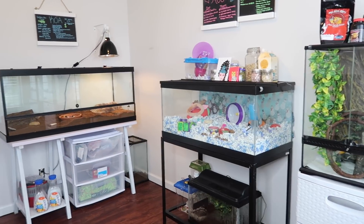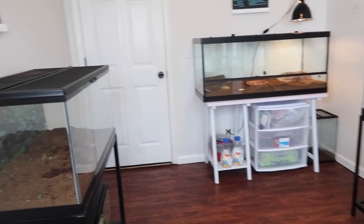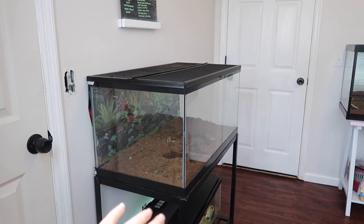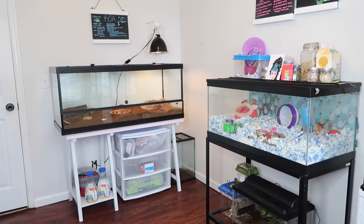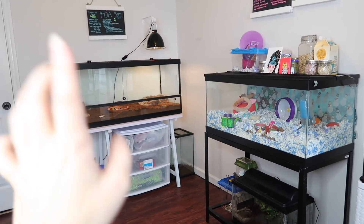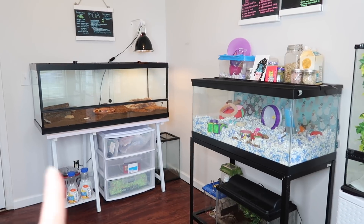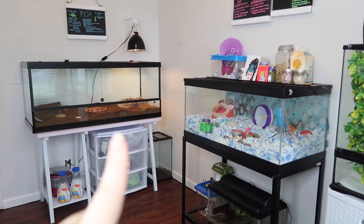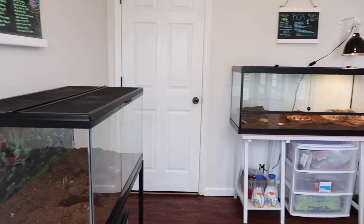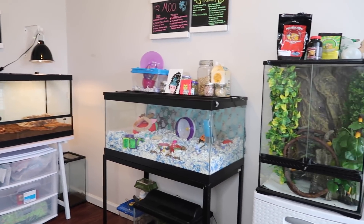You probably noticed the bird cage is not in here currently. Whenever I get the bird cage in here it's going to go on this wall and I'll be moving this tank setup. I will be getting a bird soon, but I'm waiting to put the bird cage in the pet room until I actually get the bird and set it up. So the bird cage will be in here eventually, and that is pretty much it for my pet room!